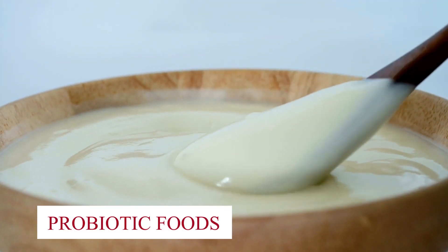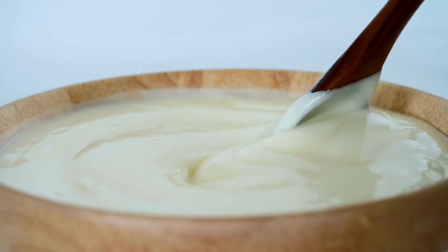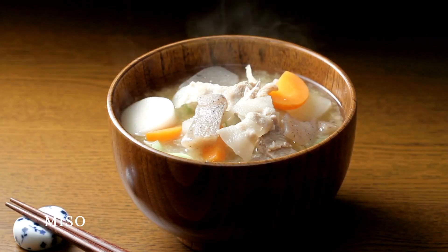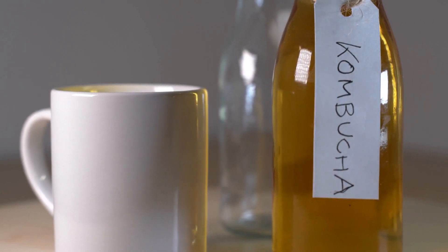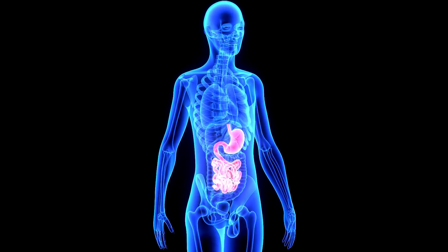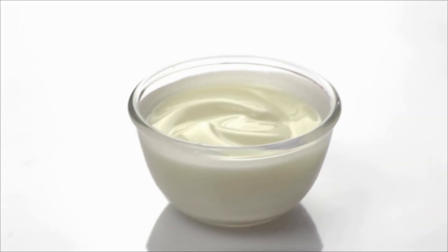Probiotic Foods: Introduce probiotic-rich foods. Yogurt, kefir, sauerkraut, kimchi, miso, and kombucha are loaded with live beneficial bacteria that can help replenish and support your gut microbiome.